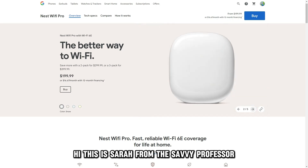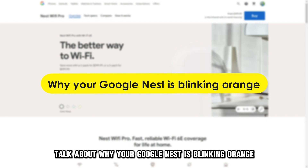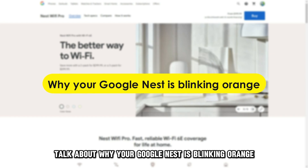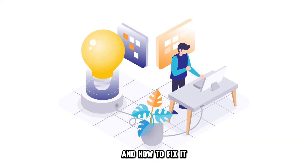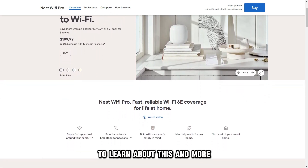Hi, this is Sarah from The Savvy Professor, and in today's video, we're going to talk about why your Google Nest is blinking orange and how to fix it. Stick around until the end of the video to learn about this and more.